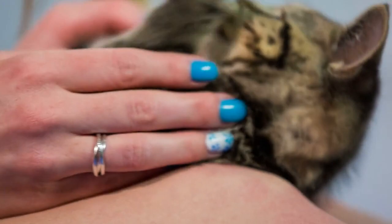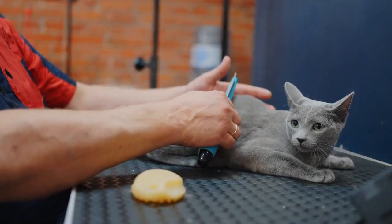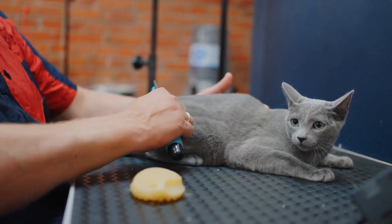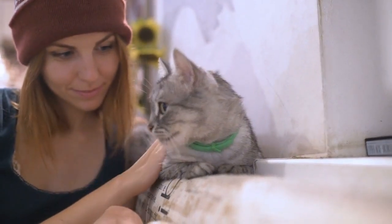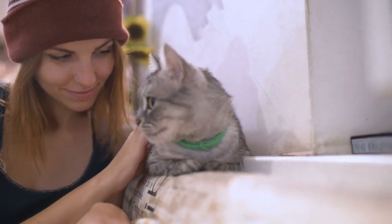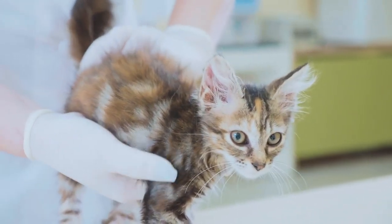One of the great things about domestic shorthair cats is their low-maintenance grooming needs. Their short, dense fur requires minimal brushing, making them an excellent choice for busy individuals or families. While they may not require extensive grooming like long-haired breeds, they still benefit from occasional brushing to remove loose fur and prevent hairballs. Additionally, regular nail trims and dental care are essential for their overall well-being.